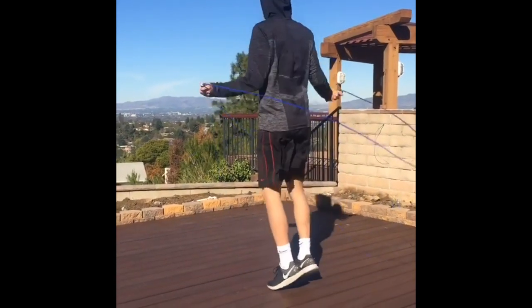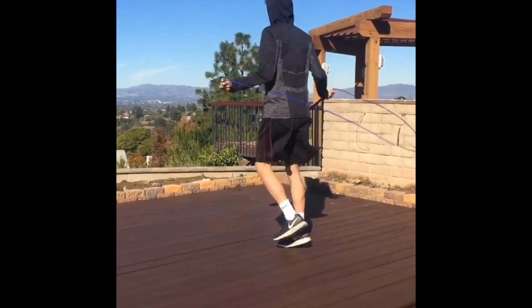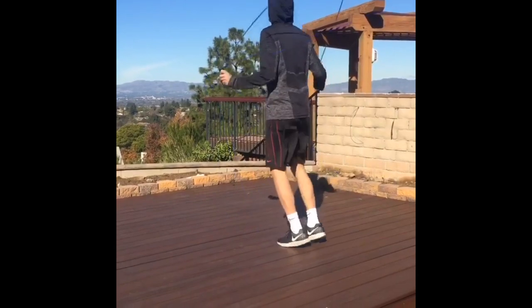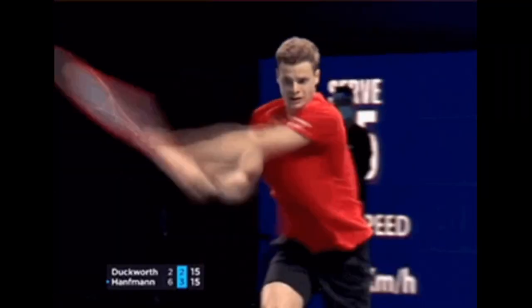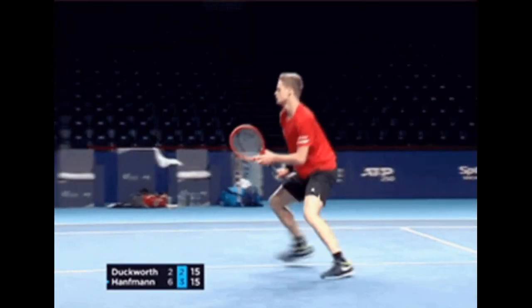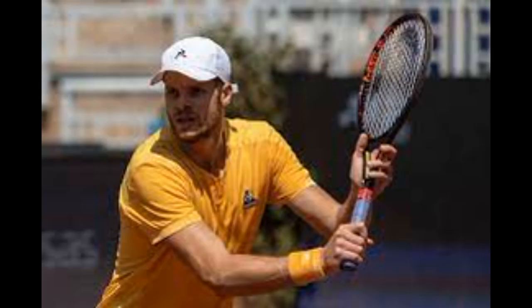Rope skipping is exceptional for cardiovascular benefits, agility enhancement and calorie-burning advantages. Skipping rope improves his footwork and coordination, making him more agile on the tennis court. The high-intensity nature of rope skipping boosts his endurance, allowing him to maintain peak performance during long matches. Additionally, it is a convenient and portable workout, easily adaptable to his training schedule.